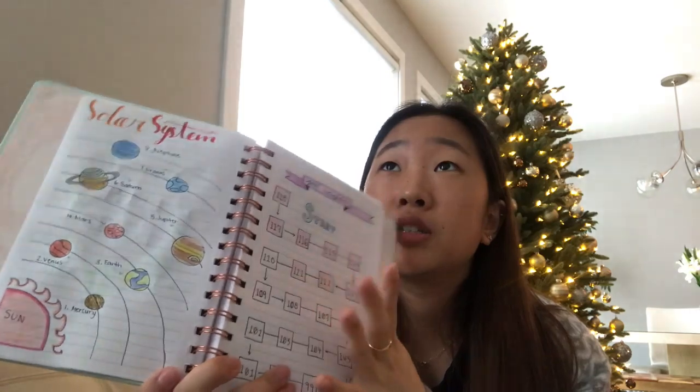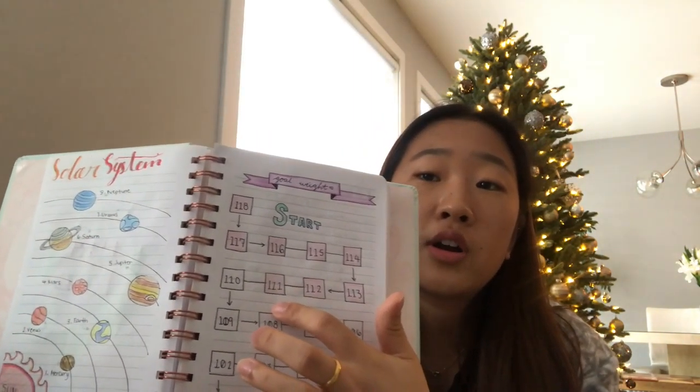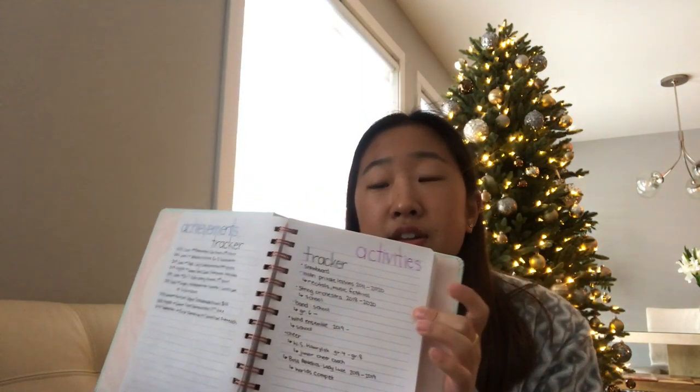At the point I was creating this bullet journal, I had lost 8 pounds during quarantine. So I have colored in to 111, but I'm not there anymore. This is my achievements tracker — I just have a list of awards and medals, and then the activities I've done. Everything else is just empty, so we're going to take some inspiration from Pinterest and get started.